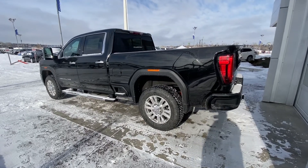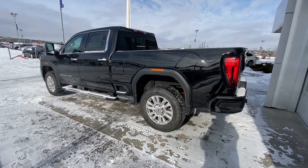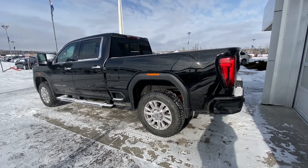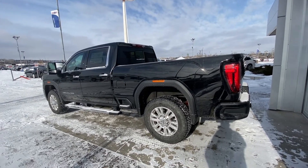Looking at the exterior of this truck, we do have the 20-inch wheel and tire package with the Goodyear Wrangler tires. We do have those chrome running boards underneath the truck — without them, you'd not quite be able to get up into the truck. Color-matched front and rear bumpers.